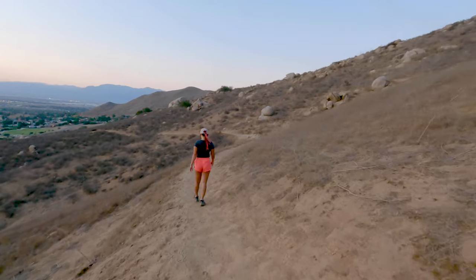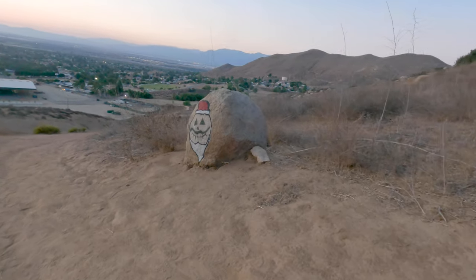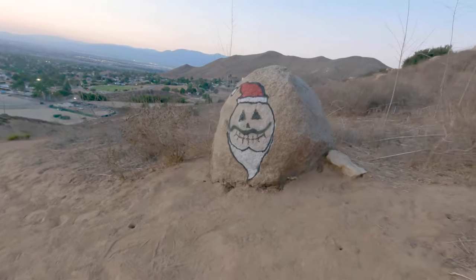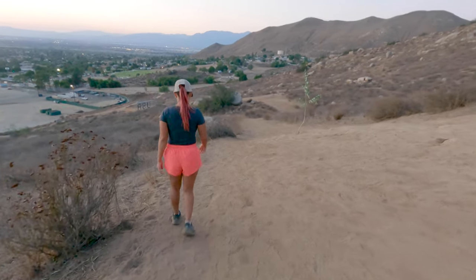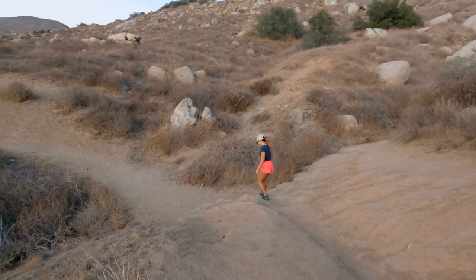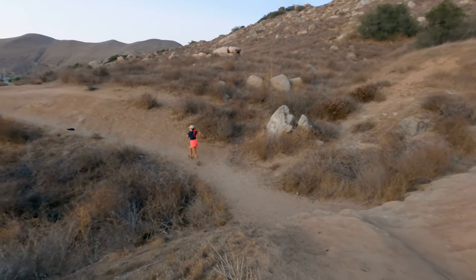Besides the one fairly steep part, taking this way back will give you a much more gradual decline and it'll probably be quite a bit less slippery too. We even saw a couple of people taking this route to go up to the pumpkin. Just know that if you do that, even though it is less steep, it is relentless and there's no break in the middle.